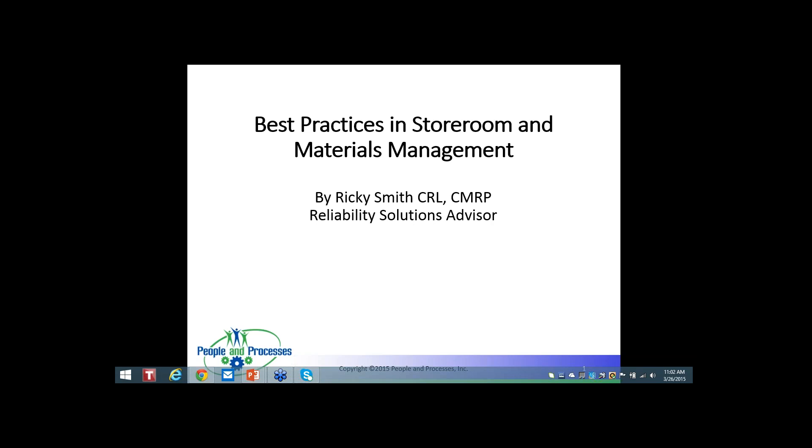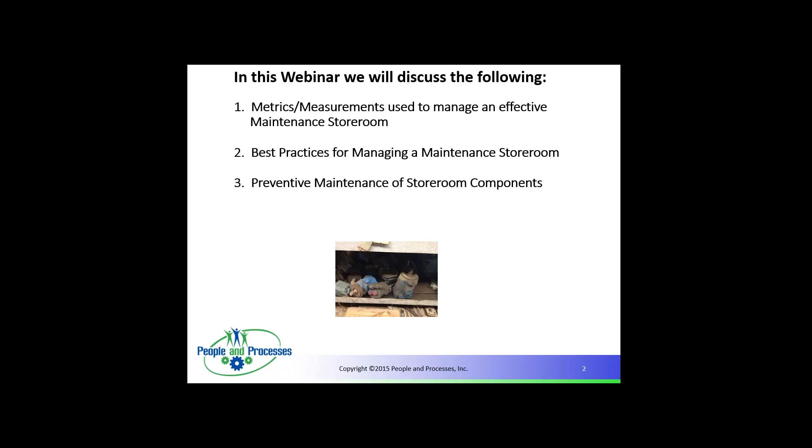Thank you Tammy. Welcome everyone — this will be a short and hopefully to the point presentation. We're going to talk today about Best Practices in Storeroom and Material Management, focused on the metrics and measurements used to manage an effective maintenance storeroom, Best Practices for Managing that Storeroom, and Preventive Maintenance of Storeroom Components.